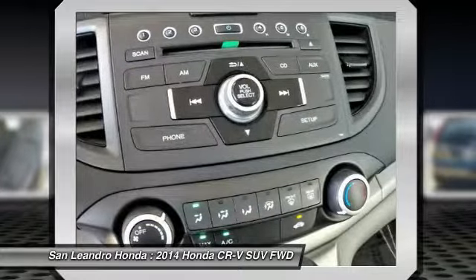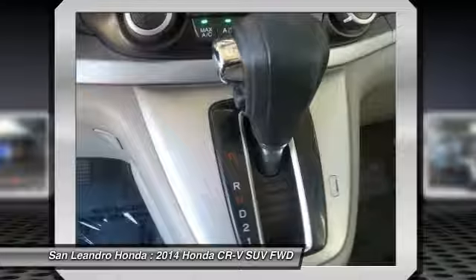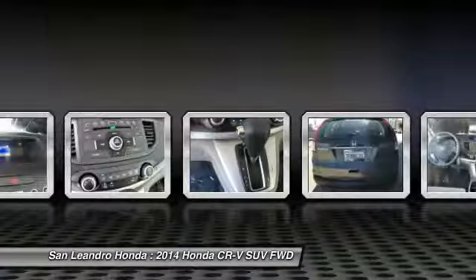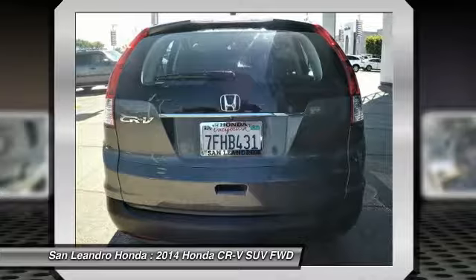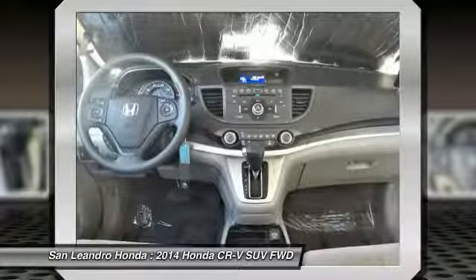If this vehicle is a certified Honda, every certified used Honda vehicle at San Leandro Honda is a product of innovative engineering and quality manufacturing. Only well-maintained Honda models that are less than 6 years old and have a maximum of 80,000 miles are eligible for certification. The certification process includes a thorough 182-point mechanical and appearance inspection.